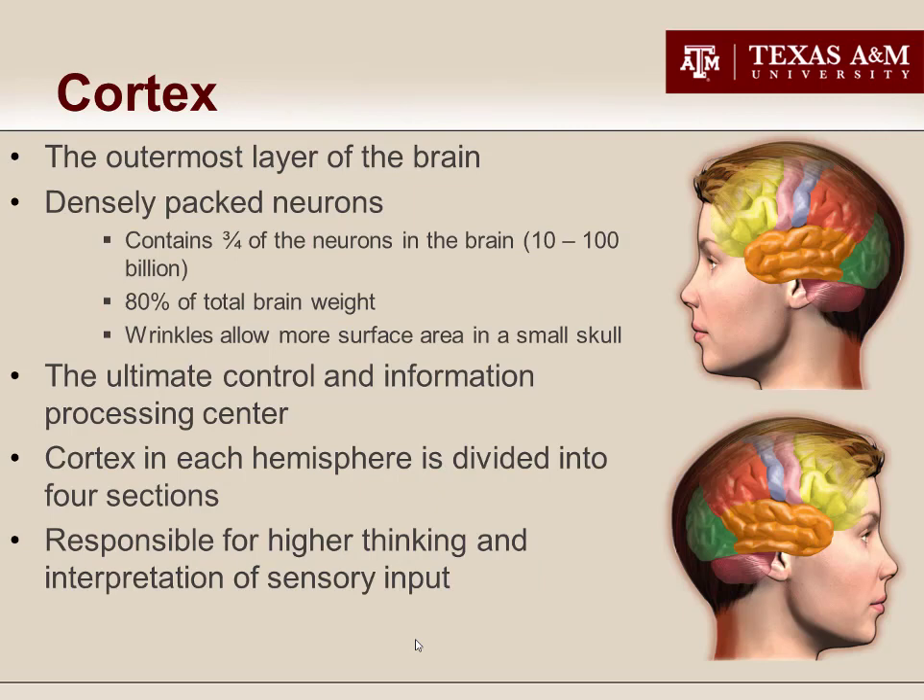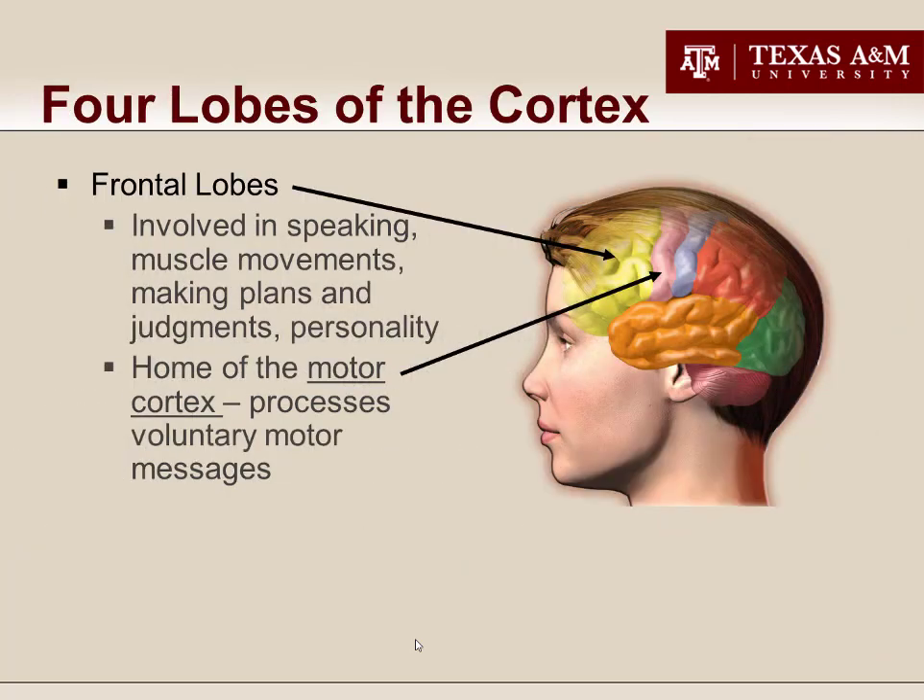Finally we get to the cortex — the seat of humanity, the part of your brain that separates you from other animals. There are far more neurons in your cortex than anywhere else in your brain. This is where higher thinking and executive decisions happen — where you exert control over your emotions and drives, make plans, understand language and jokes, and make sense of the world. The cortex has several different specialized areas called lobes.